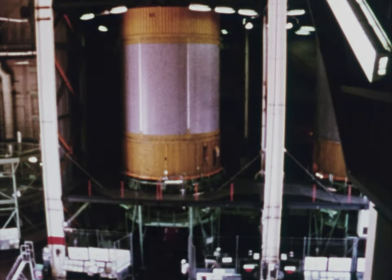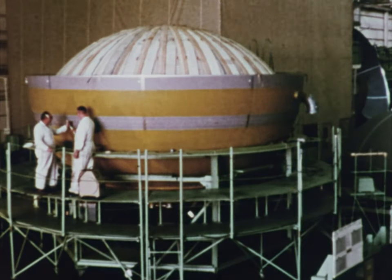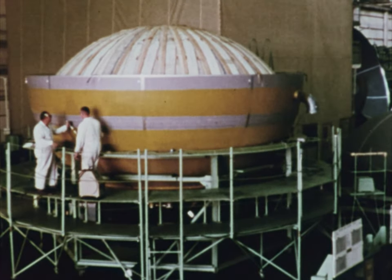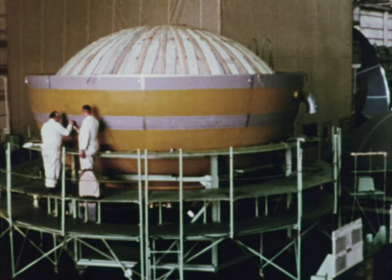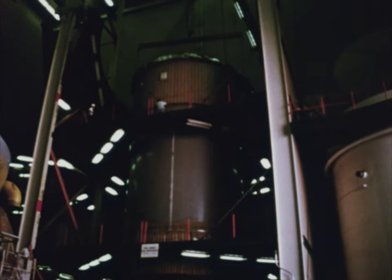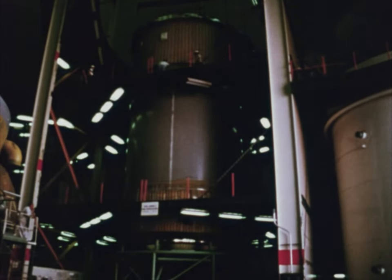The tank assembly is actually two tanks. At the bottom is a liquid oxygen tank; at the top, the liquid hydrogen tank. This design, using a common bulkhead, saves both weight and size. The forward skirt supports the instrument unit, the top and final part of the launch vehicle.